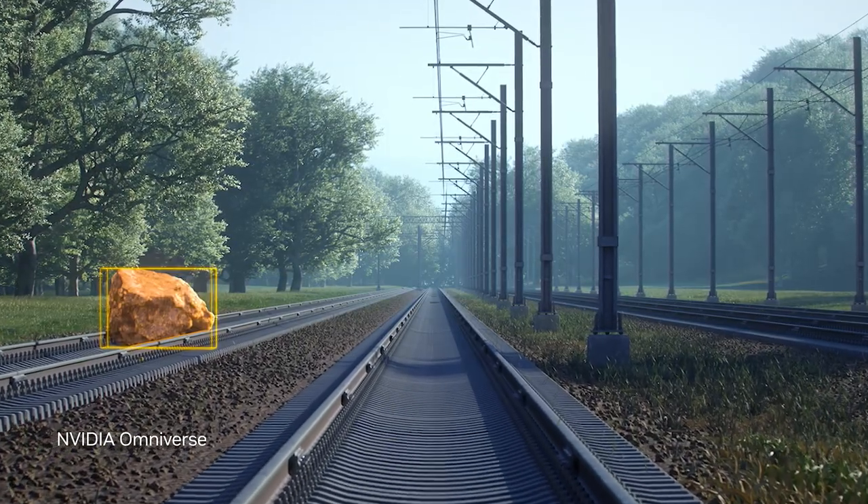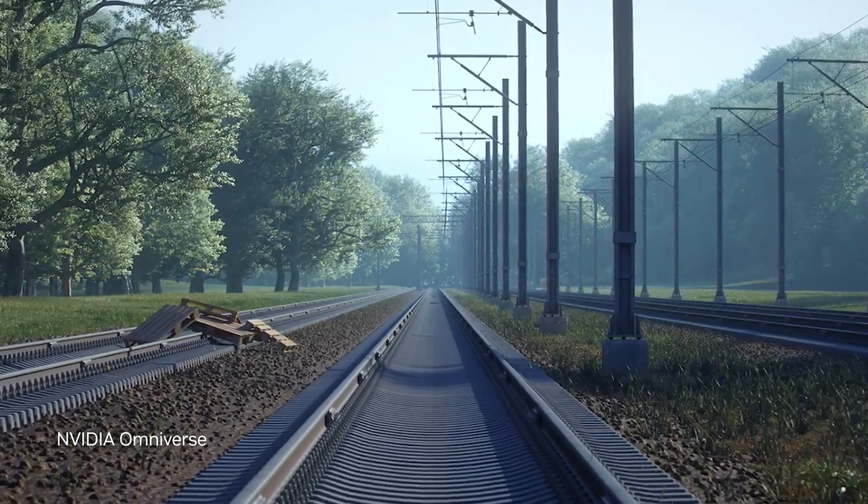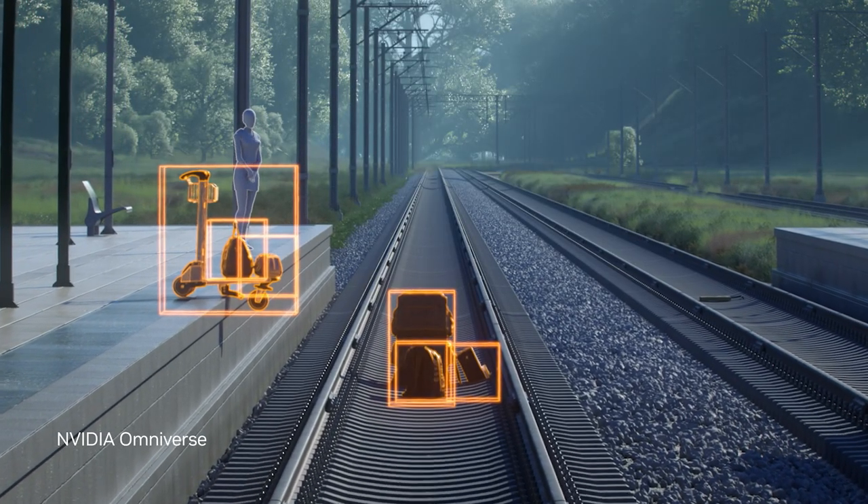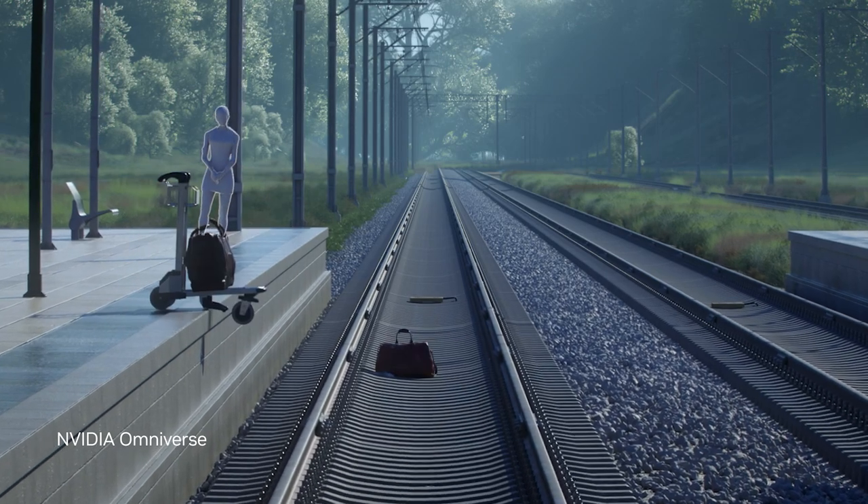The intelligent sensors are trained and optimized on a combination of real-world and synthetic data generated by Omniverse Replicator, ensuring the models can perceive, plan, and act when faced with any scenario.